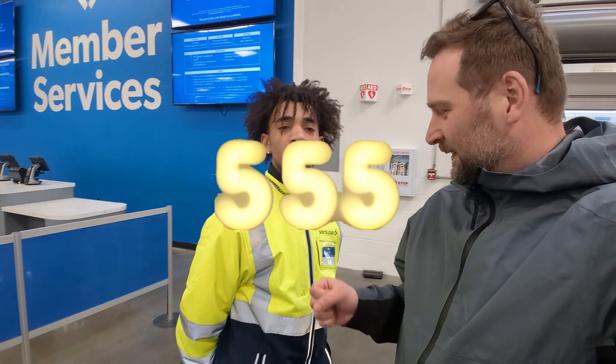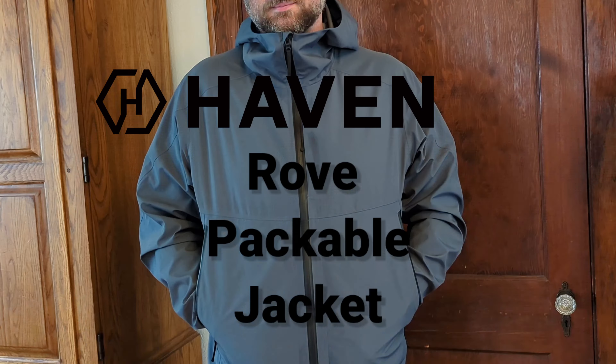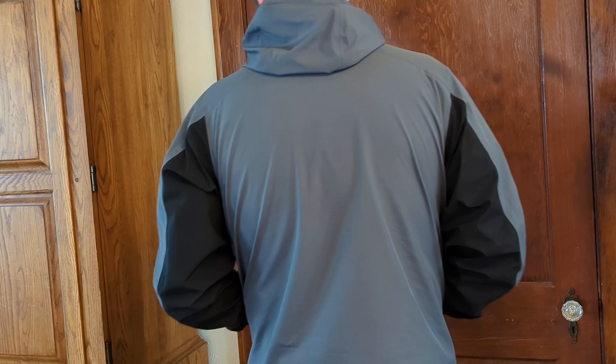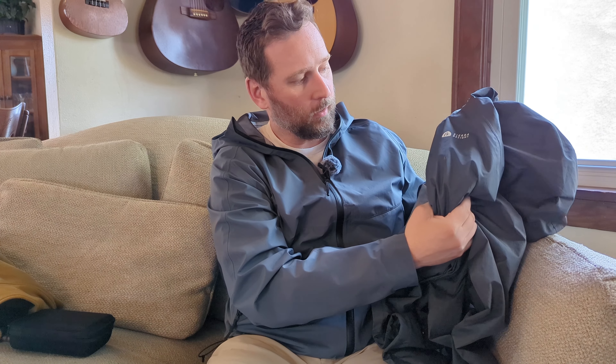I'm making a YouTube video. This is the Haven Rove, which is probably the nicest windbreaker you could buy on the market. This is a Sierra Designs windbreaker slash rain jacket that I got at Target for $40. The Haven Rove retails — if you buy full price, and they do have frequent sales — but if you were to go to the website now and buy it, it would be $485.